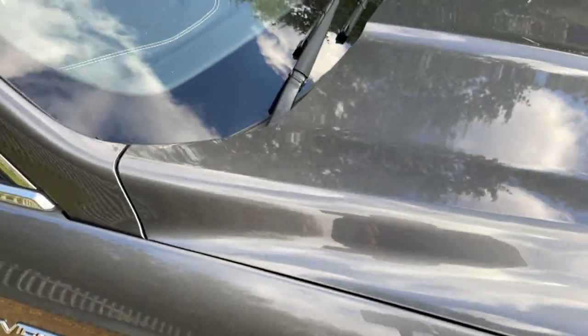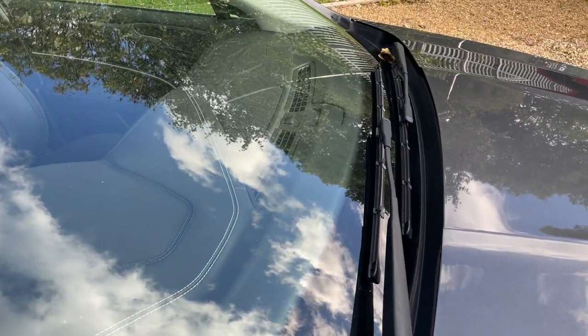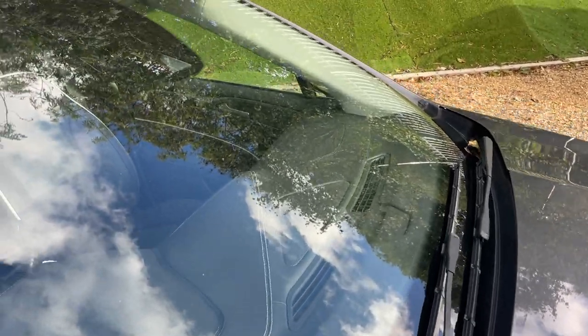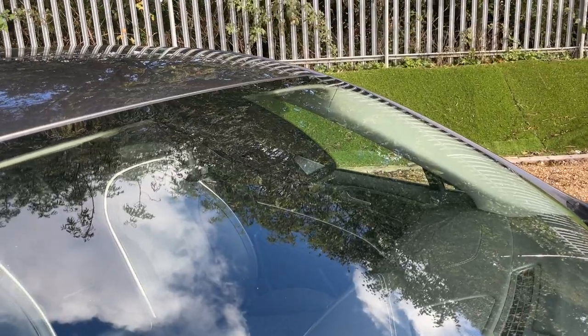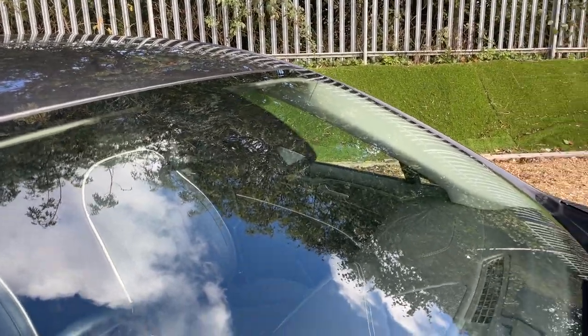Drawing your attention to the windscreen, there is a sensor for the lights — as the sun goes down, the lights will come on automatically. Further up, we have one for the traffic speed sign recognition camera, and one for the automated headlights and the rain-sensing wipers.